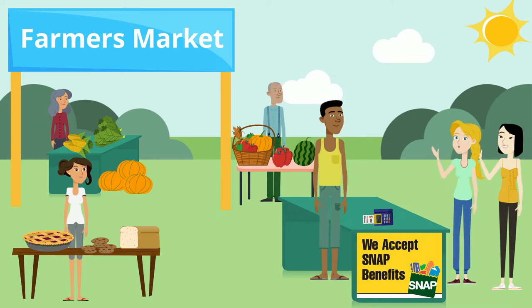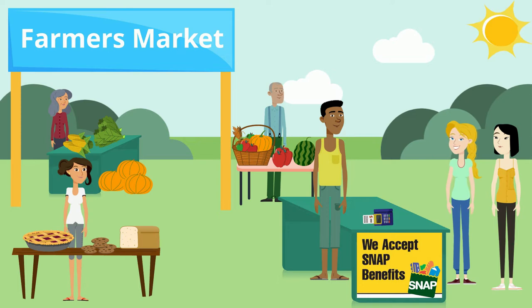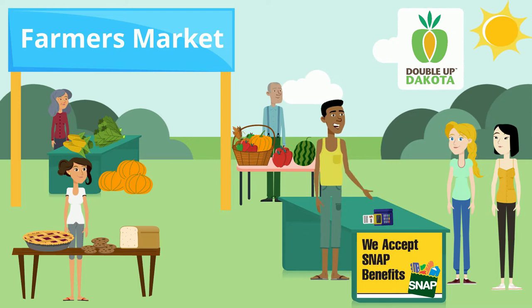Welcome to the Farmer's Market! Thanks! It's our first time here. The sign saying we accept SNAP really caught our attention. I'm glad you decided to stop by. Have you heard about our Double Up Dakota program?